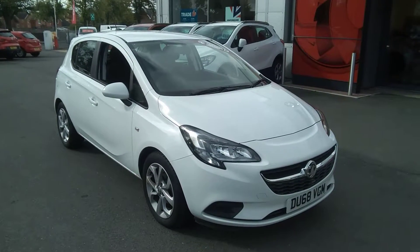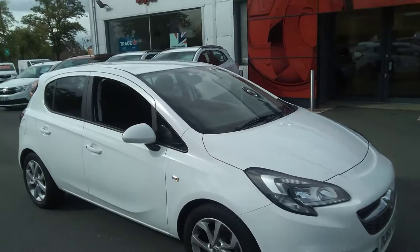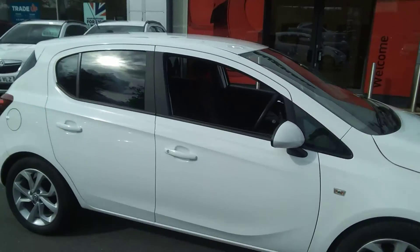Welcome to Bayless Vauxhall. Today we are viewing a Network Q approved 68 plate Vauxhall Corsa 1.4 90 brake horsepower Sport 5 door.